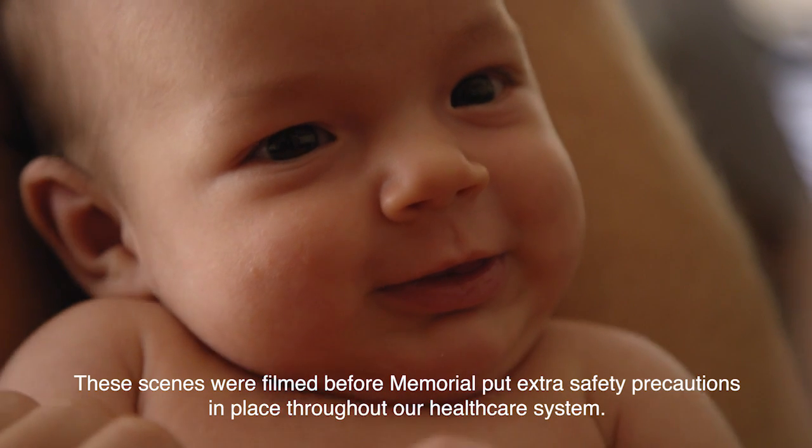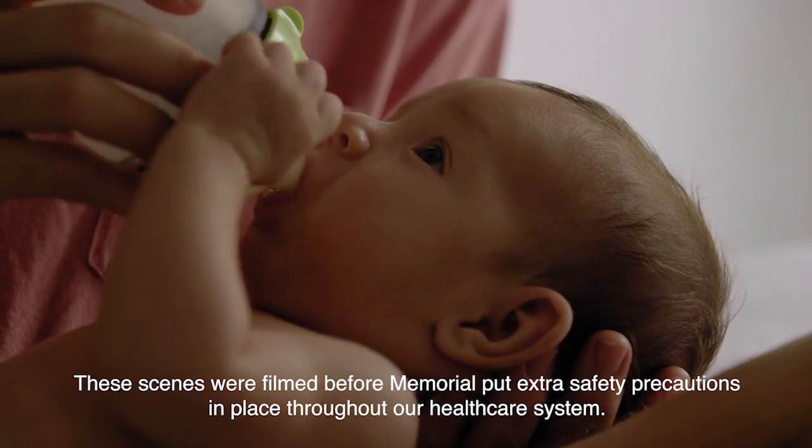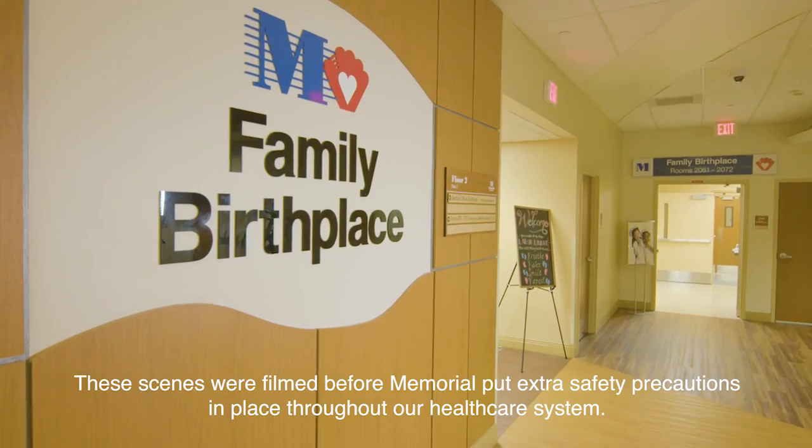The birth of your baby is one of life's most cherished moments. That's why we created the Memorial Family Birthplace.